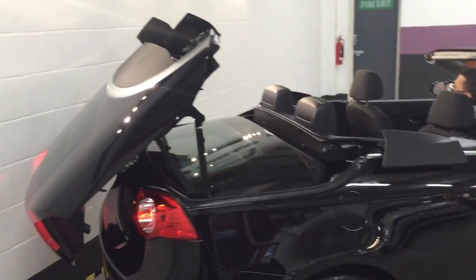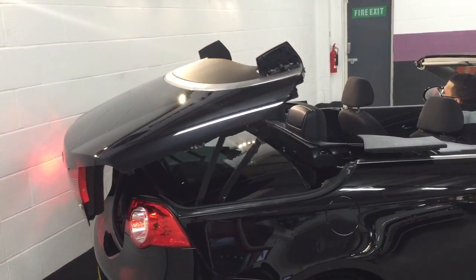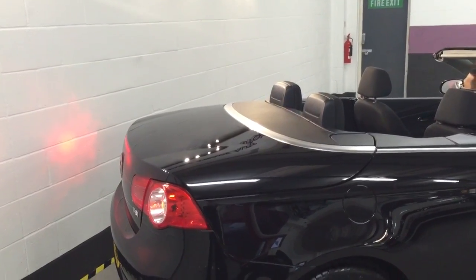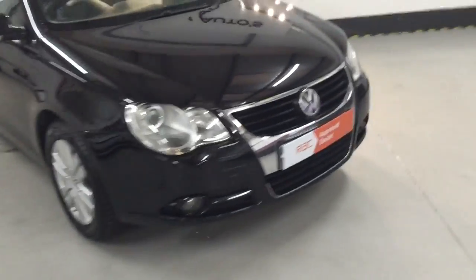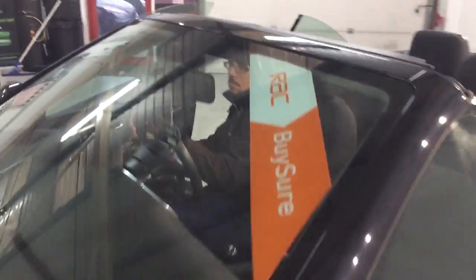No leaks. It's always important on these convertibles to check that the roof is working fully, and as you can see this one is working like that. Car's sweet as a nut, just done 76,000 miles. I'm going to take you inside the car now. It's all fully RAC approved as well.